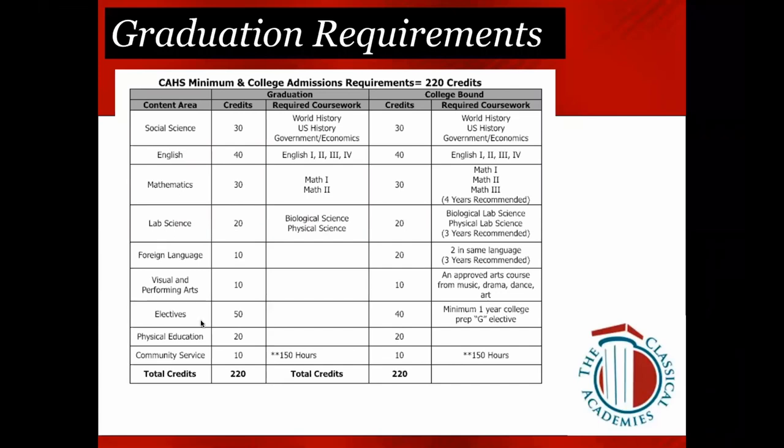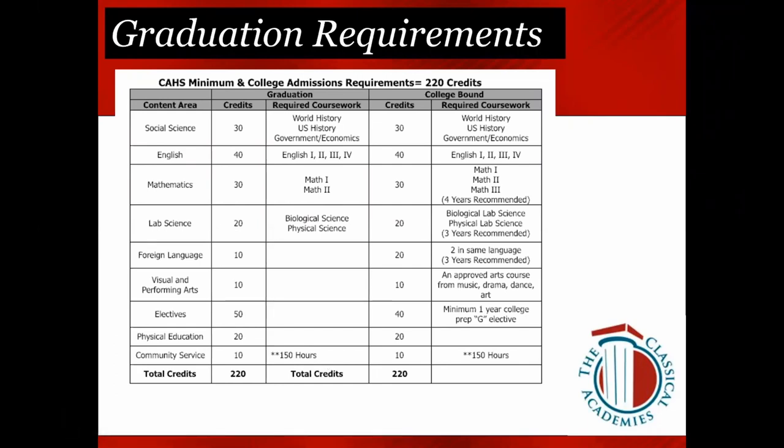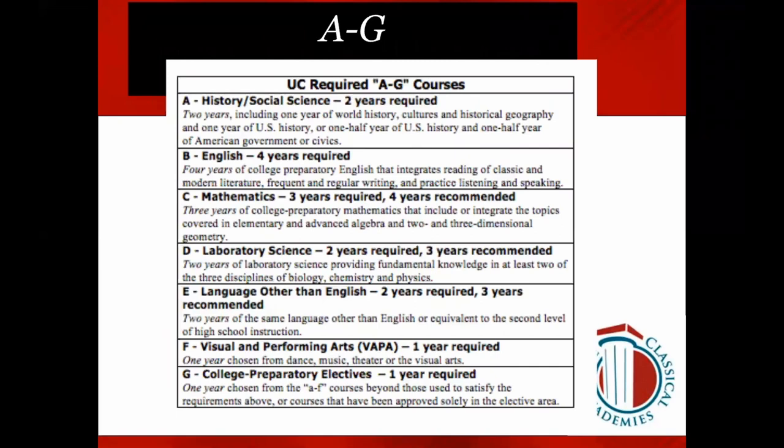For Electives, five are required on the minimum graduation plan and four on the A through G plan. One of those electives must be a G elective. For Physical Education, everyone takes two years of PE — if you are missing that as a senior, add elective PE in its place. For Community Service, 150 hours is the total required on both plans. We like you to turn in those hours every year, for a total of 37.5 hours each school year. This document is attached to the video and covers the UC A through G requirements.